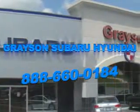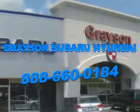Our incredible purchase experience and professional staff give you peace of mind you won't find anywhere else.